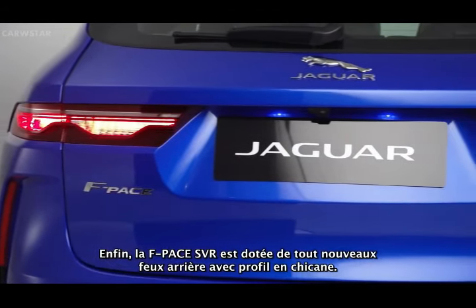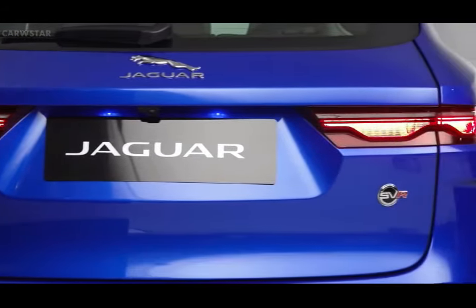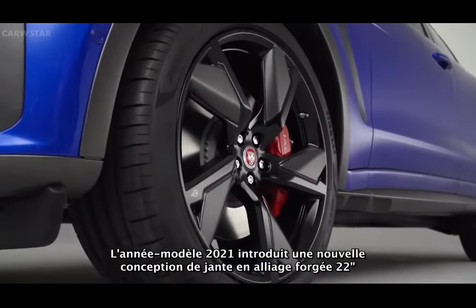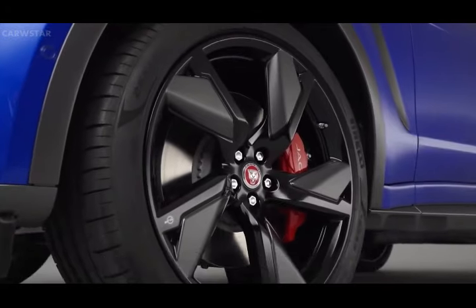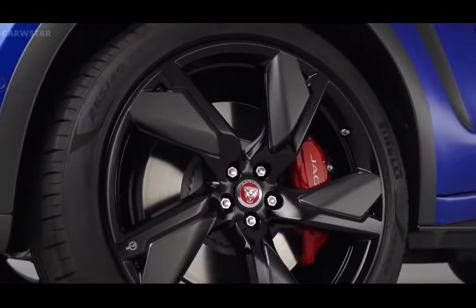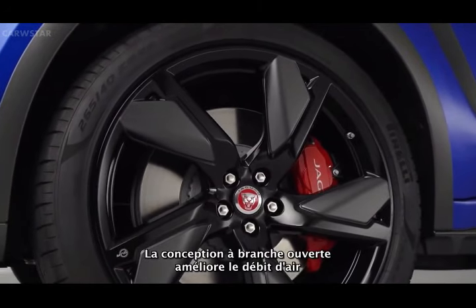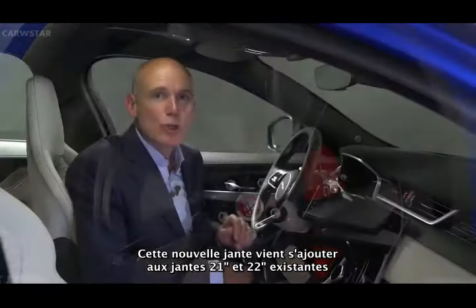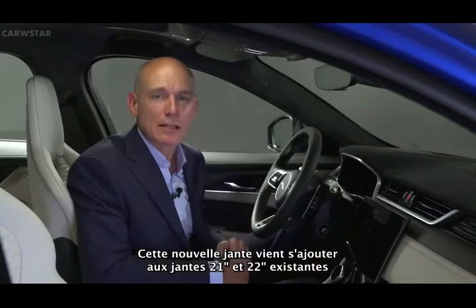And finally, all-new rear lamps with chicane graphic. 21 model year sees the introduction of a new 22-inch forged alloy wheel design featuring a gloss black finish with technical grey inserts on the spokes. Their open-spoke design enhances airflow and provides additional cooling of the brakes. This new wheel is in addition to the existing 21-inch and 22-inch wheels in technical grey with diamond-turned finish.